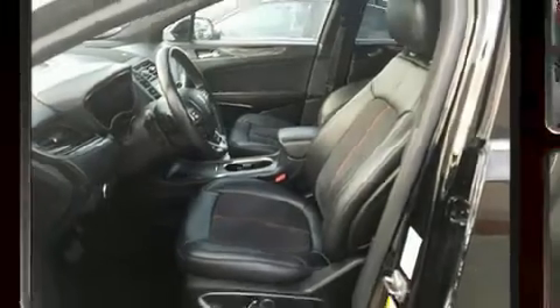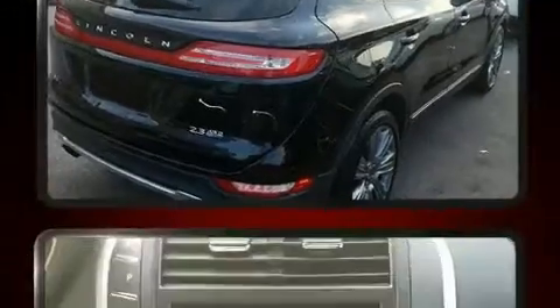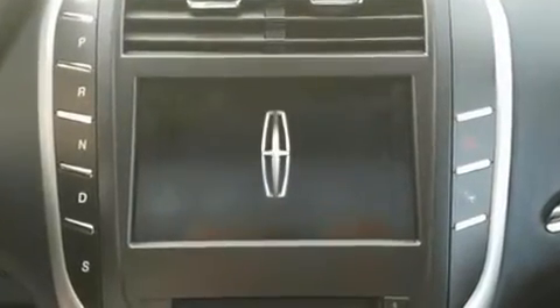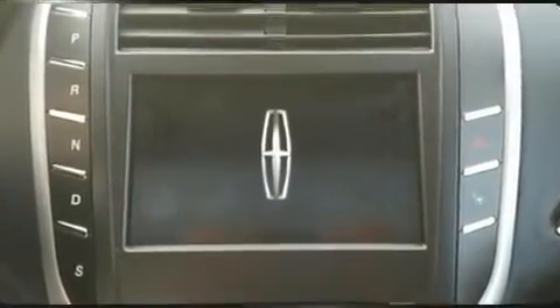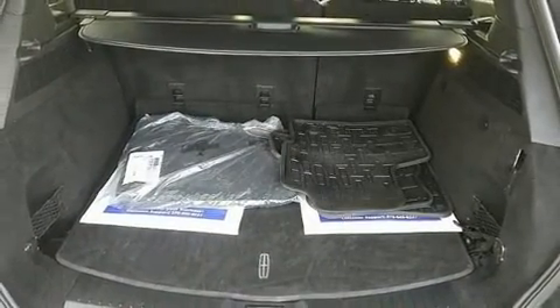Here's a great deal on a 2015 Lincoln MKC with just over 45,000 miles on the odometer. This four-door sport utility vehicle prioritizes comfort, safety, and convenience. Smooth gear shifts are achieved thanks to the 2.3 liter four-cylinder engine.